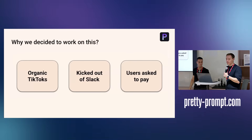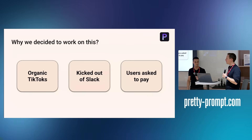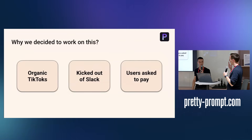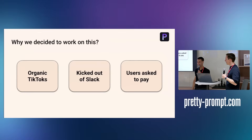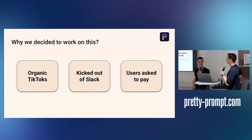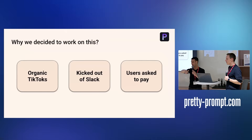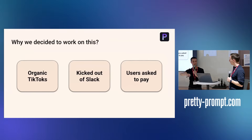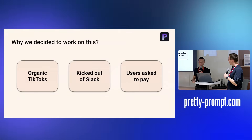We launched on Product Hunt a couple of months ago, and the initial launch was great. What really worked well for us was organic social media like TikTok. We hooked up our analytics to Slack via PostHog and got kicked out of Slack for 24 hours — they have rate limits, which was interesting to find out. Be careful what you track as soon as you launch.